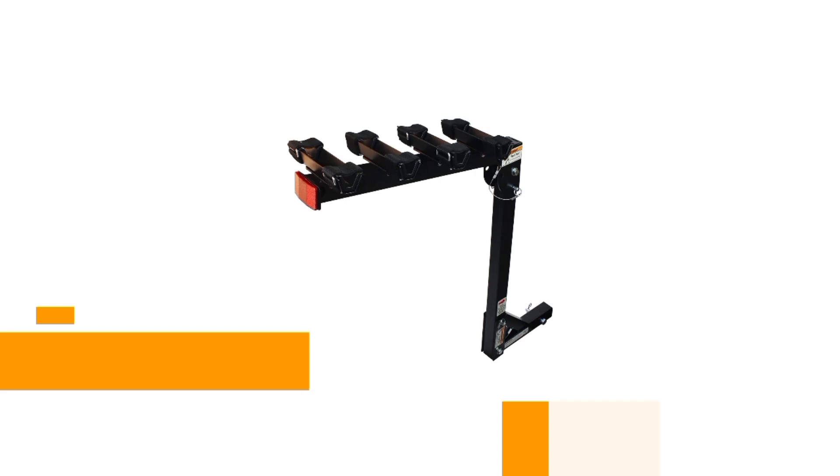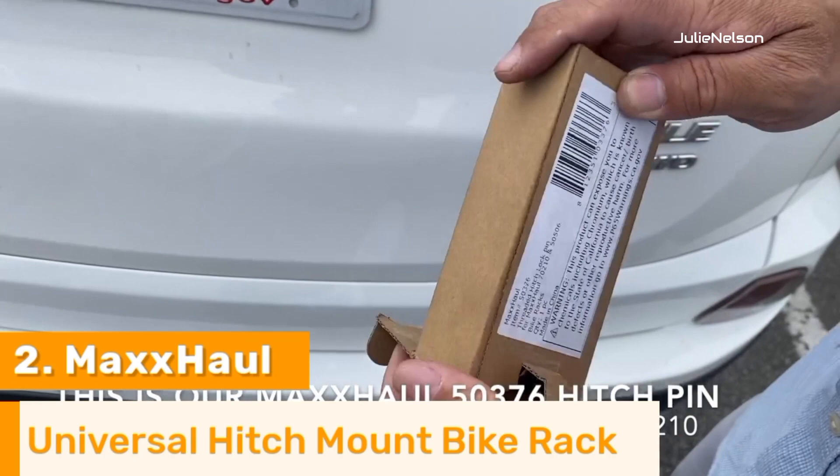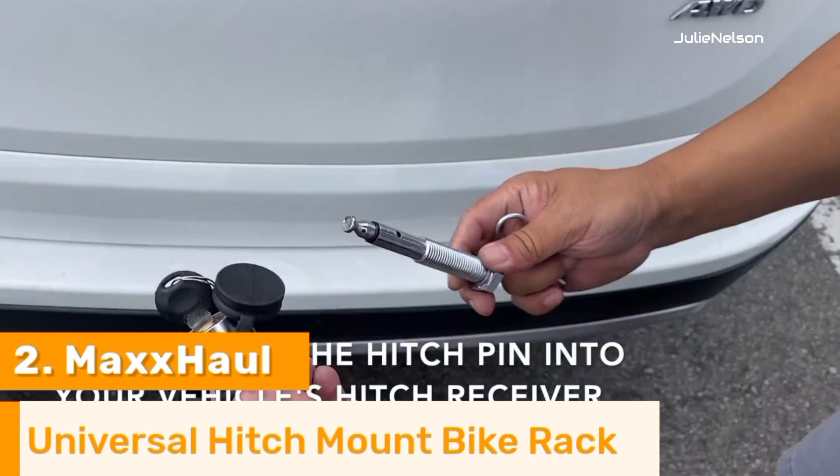Number 2. Max Hall supplies the very best answer for bicycling needs. Developed to safely transport as many as four bikes, their four-bike deluxe hitch mount rack is strong and long-lasting, and it is also straightforward to use. Simply strap your bikes into the cradles using adjustable hook and loop straps, then secure them using the offered locks. After everything is loaded up, all you need to do is attach it to your hitch receiver and drive away.